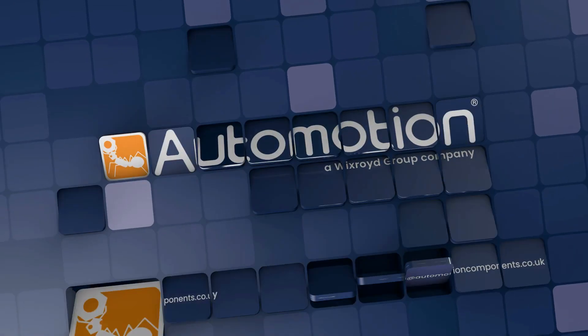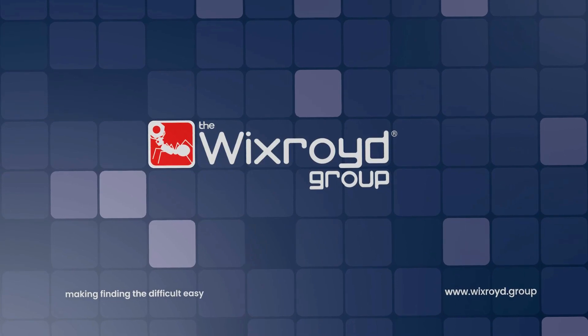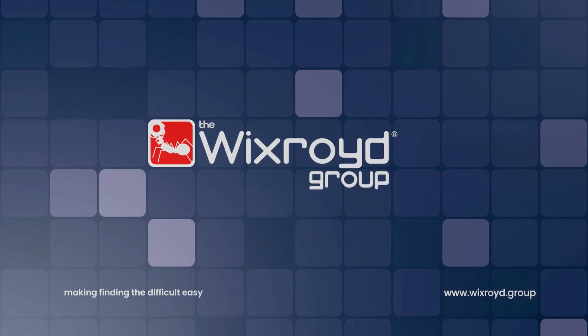Visit the Automotion website today to browse the full mechanical range and unearth the solution to your application challenge.